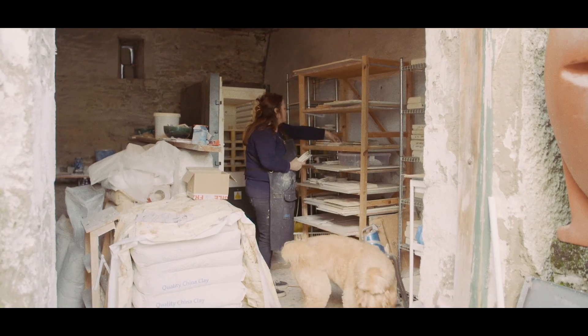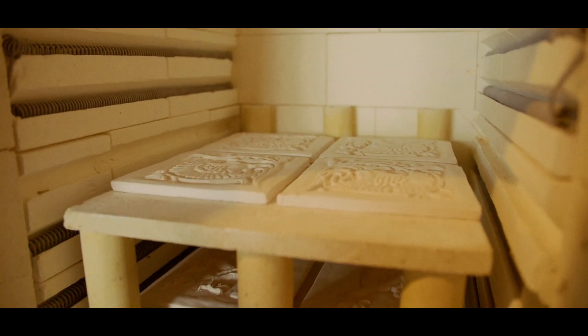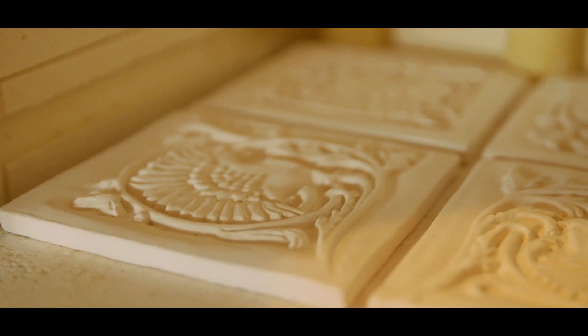They have to dry out before they go into the kiln, so that can take about a week. Once they're dried, they can then go into the kiln. I'll fire them at temperatures over a thousand degrees, and that can take 24 hours from going in to coming out of the kiln. Then once they're out of the kiln, that's when I apply the glaze.